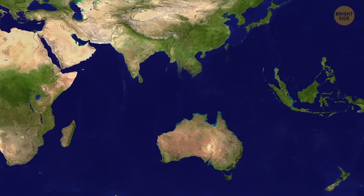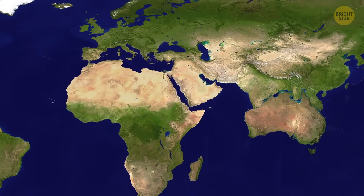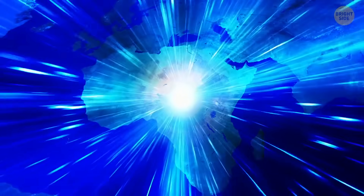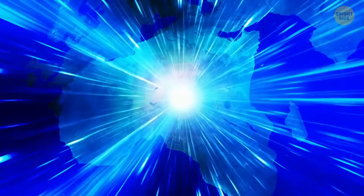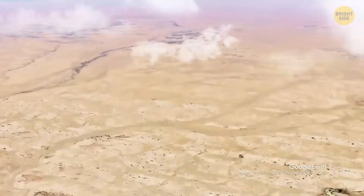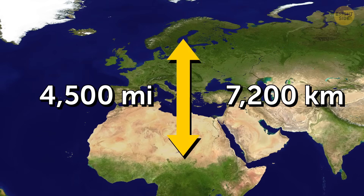Australia will move towards Southeast Asia and it's going to fit in just perfectly. And Africa will be pushed to Southern Europe. Still, these transformations will take a really long time. People and continents have something in common — continents move as fast as our hair and nails grow, just about 1.2 inches a month. Some of them move even 5 times faster though, but even this speed is too slow for the 4,500 miles distance between Africa and Europe.